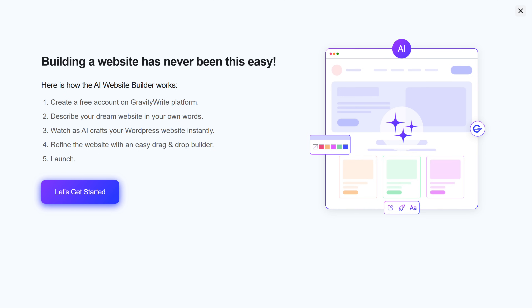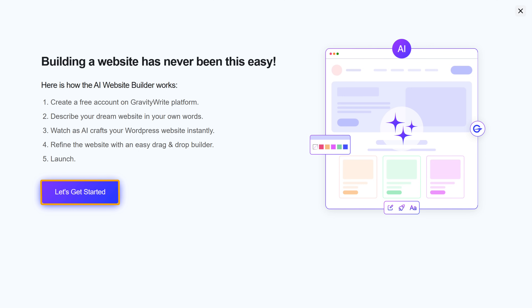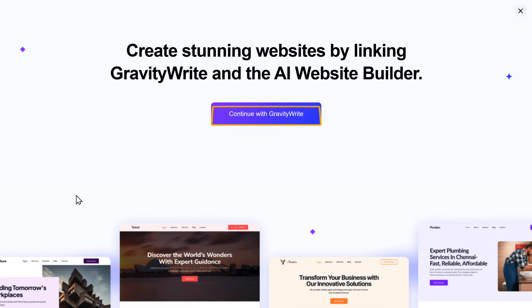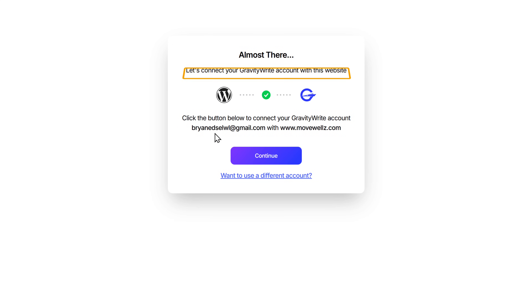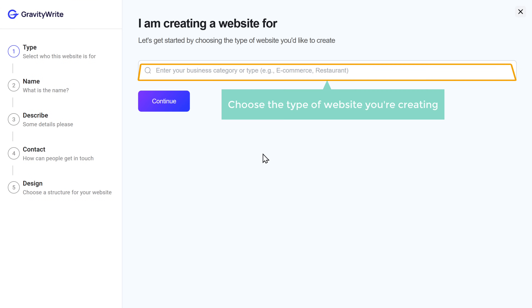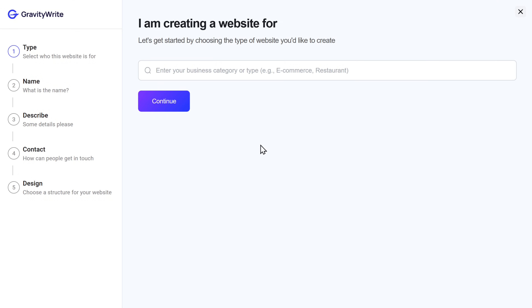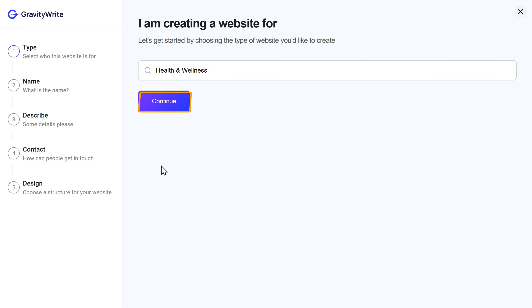Once you've installed the plugin, let's see how you can start building your website. Click Get Started, then click Continue with GravityWrite and sign in with your Google account. It'll ask you to connect GravityWrite to your website — just click Continue and it'll take you to this page. To start creating your website, first choose the type of website that you're creating. I'm going to select Health & Fitness, then click Continue.